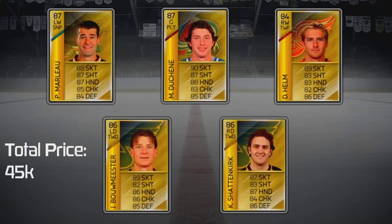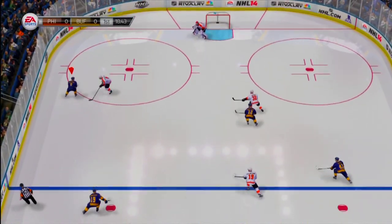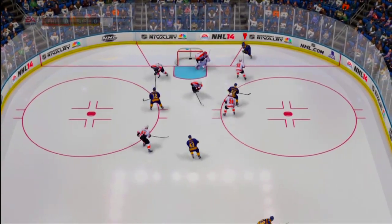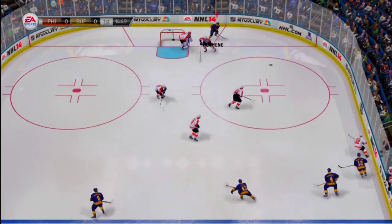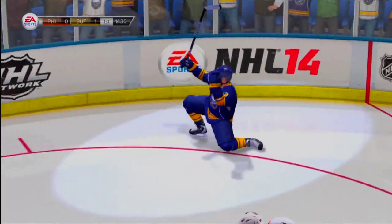For this line we are using the two-way forward, playmaker, and sniper combination to get 99 chemistry for the forwards, and two-way defenseman with two-way defenseman to get 99 chem on the back end. The heart of this line is Matt Duchesne — he'll be the one to set up all the goals. He's the fastest player on the team and possibly in the whole game. I like to use the behind-the-net strategy for this line so that Duchesne can send one-timers in front to Marlowe and Helm can pick up the rebounds.